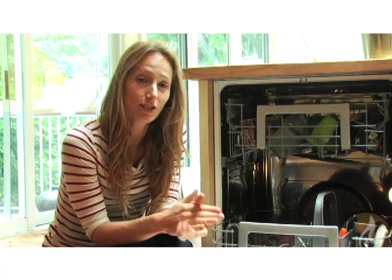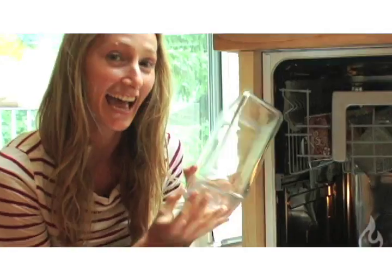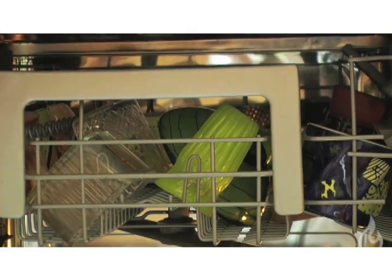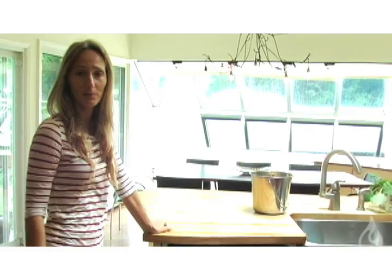A green and clean idea for rinse aid is actually just using white distilled vinegar. It will make your dishes sparkle like those wonderful ads on TV. Newer dishwashers are quite energy efficient if you choose the right cycle, so if you can, choose the eco option. Heated drying is unnecessary and uses a lot of energy, so a better option is to just crack your dishwasher open a bit and let them air dry.